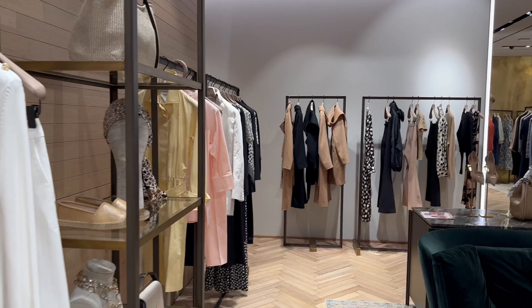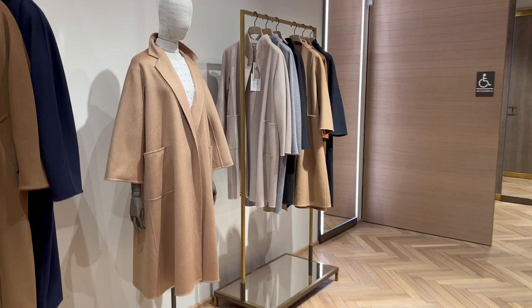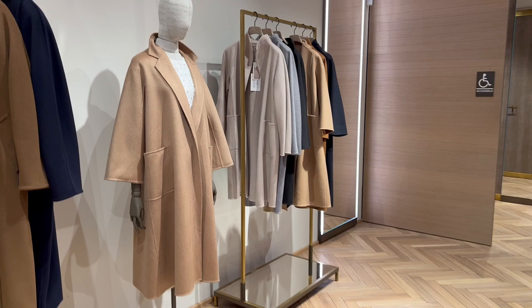Like any other luxury brand, Max Mara is no different, and the price of their iconic coats just keeps going up. And before we get started, just for reference, I'm 5'2" and weigh about 120 pounds. Starting with the Manuela coat.